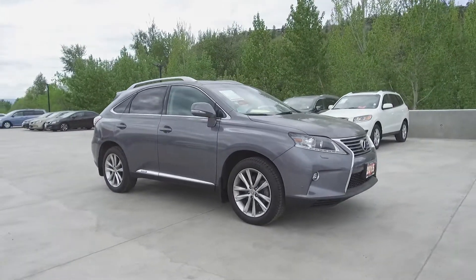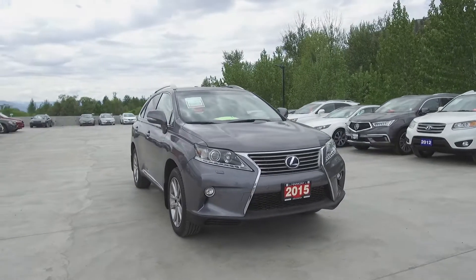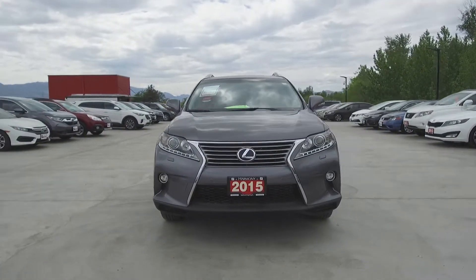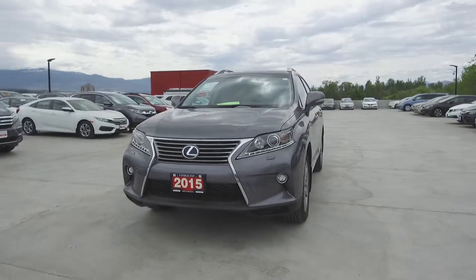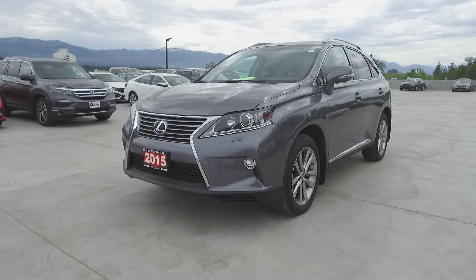Harmony Honda is located at 2550 Enterprise Way in Kelowna, BC. If you have any questions about this vehicle, feel free to leave a comment below, or come on in and see for yourself why we are the dealership with the number one customer satisfaction in the Okanagan Valley. Thanks for watching.